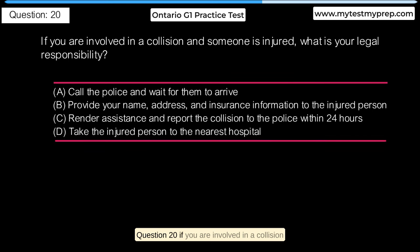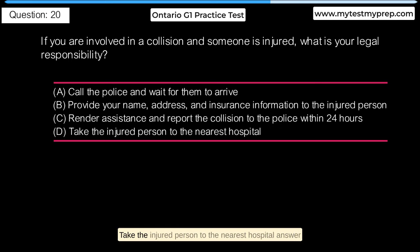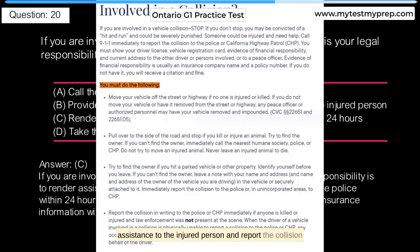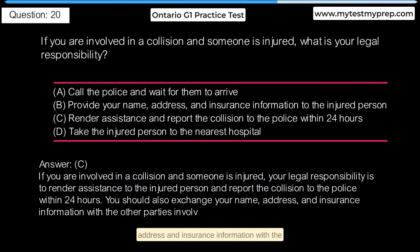If you are involved in a collision and someone is injured, what is your legal responsibility? A. Call the police and wait for them to arrive. B. Provide your name, address, and insurance information to the injured person. C. Render assistance and report the collision to the police within 24 hours. D. Take the injured person to the nearest hospital. Answer C: If you are involved in a collision and someone is injured, your legal responsibility is to render assistance to the injured person and report the collision to the police within 24 hours. You should also exchange your name, address, and insurance information with the other parties involved.